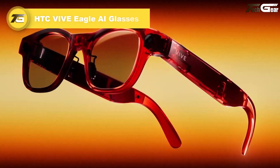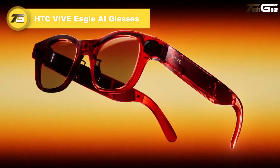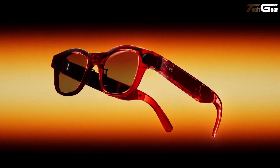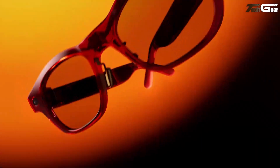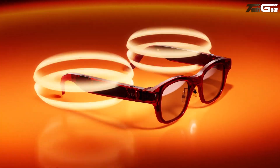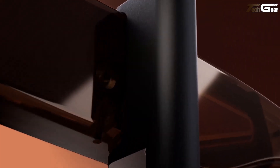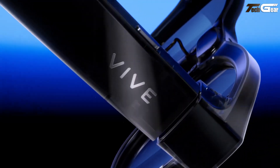The HTC Vive Eagle AI glasses bring together style, AI functionality, and wearable comfort into a compelling package. Weighing just under 49 grams, the frame is minimalist yet premium, with Zeiss sun lenses, adjustable nose pads, and ergonomic temples that aim for all-day wearability.